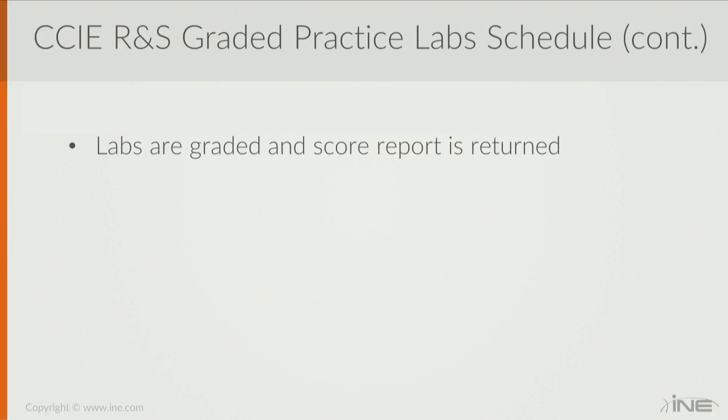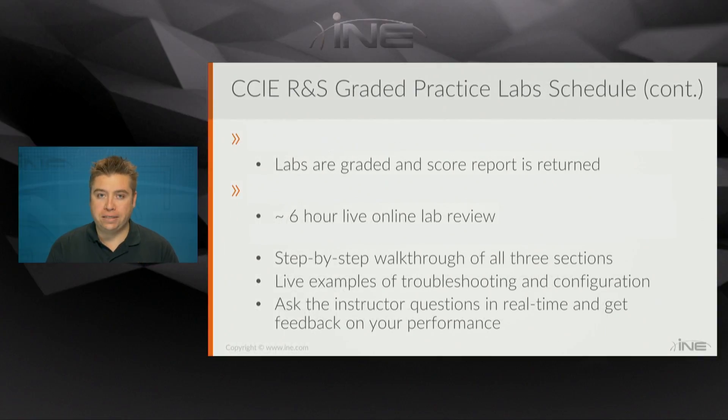Behind the scenes, we'll be grading the exams. We'll generate a score report with some detailed feedback about what you got correct and what you got incorrect. I'll be going step-by-step through the troubleshooting section, talking about the specific problems and solutions, likewise for diagnostic and configuration. Then you'll have the opportunity to ask questions live and get real-time feedback, and get information about where you need to go next after these graded practice labs before you get to the actual CCIE Routing and Switching Lab Exam.